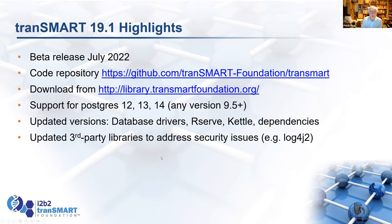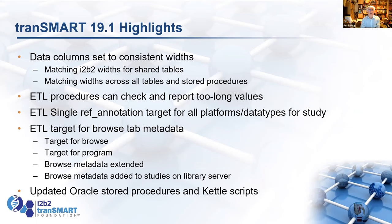Updating the libraries is very easy, there's just a bit of effort in testing. Some of the things we've done in 19.1: we've set all the data columns to have consistent widths, partly matching the width that i2b2 uses by default — something that was started in 19.0. That means some of the column widths have got shorter in Transmark than they were before.